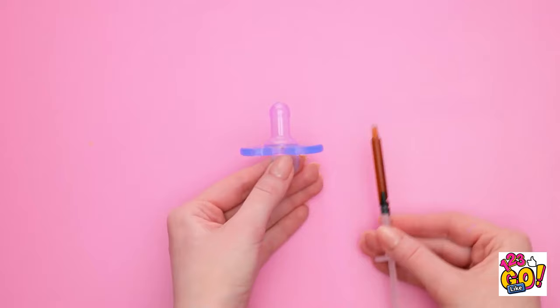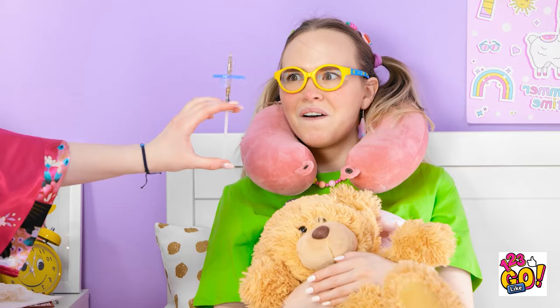Hmm. Oh, I know. I could try this pacifier. Take a pacifier and fill a syringe with medicine. Place the syringe inside the pacifier, and push the syringe through the teeth.